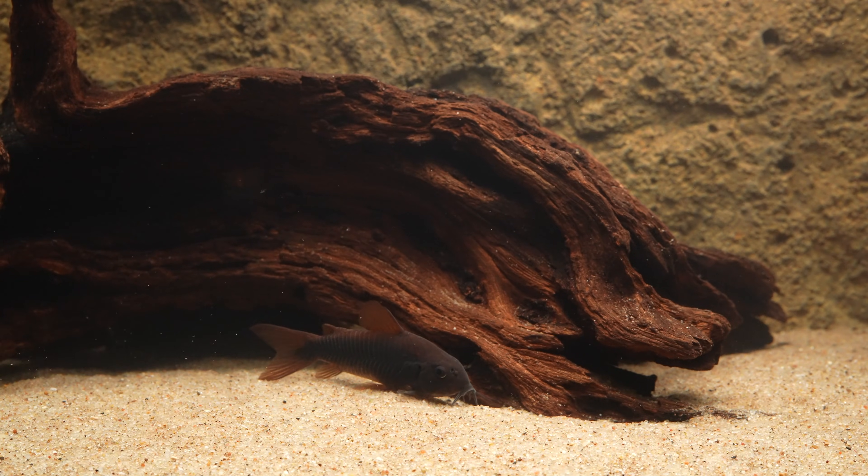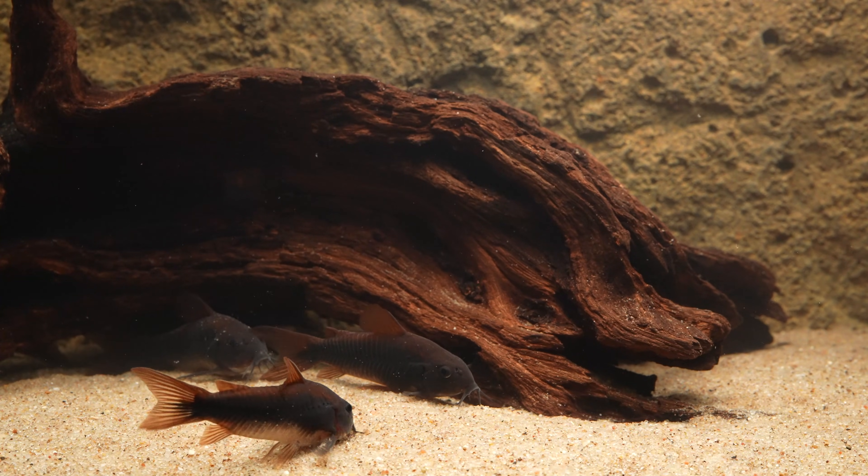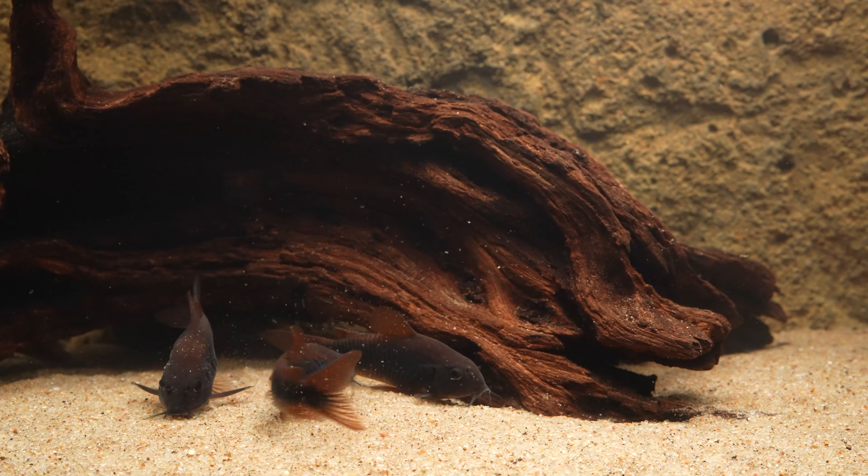Today we'll be playing another round of 'why is this fish so expensive,' this time featuring the osteogaster formerly known as Corydoras schultzei, an undescribed species known in the aquarium trade by the misnomer of black Venezuelan.